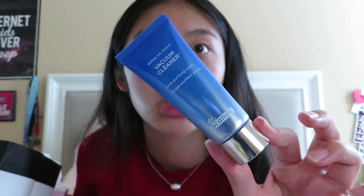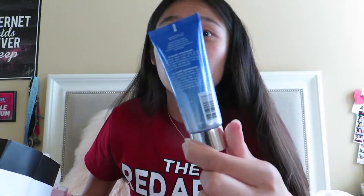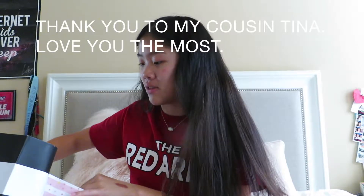We have the Dr. Brandt Pores No More Vacuum Cleaner purifying mask — the packaging looks great. I haven't used it yet so I'll let you know how it goes, but I do love a good pore purifying mask.